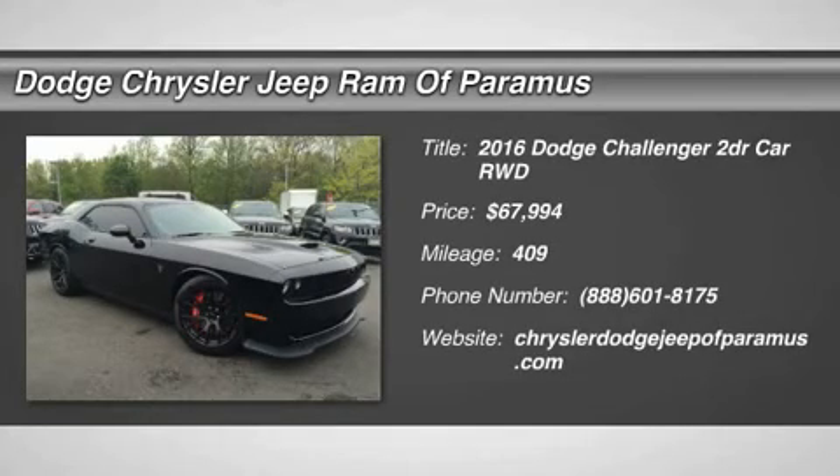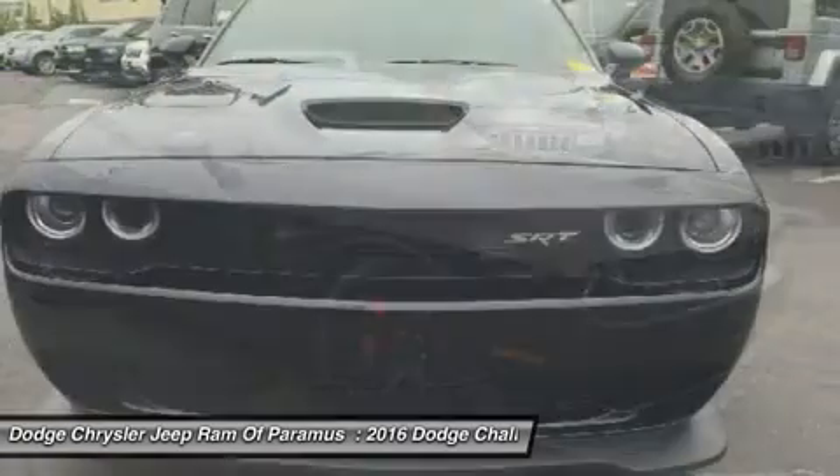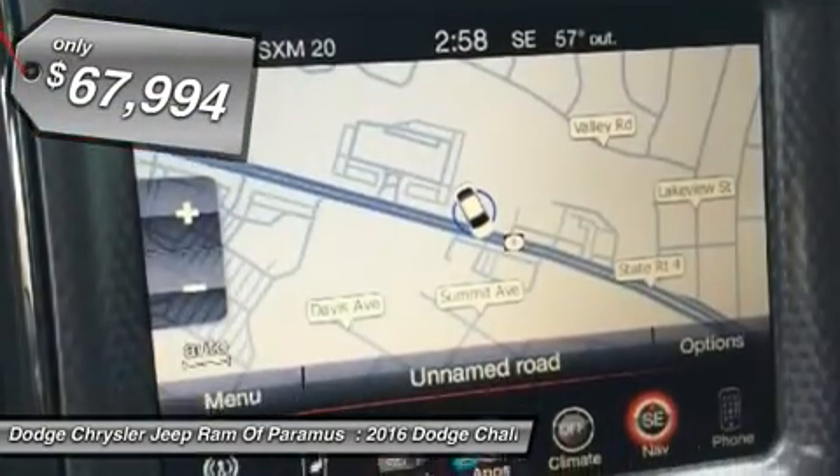2016 Challenger. Rated most appealing midsize sports car by J.D. Power & Associates, the Dodge Challenger delivers on style and performance. It's powerful, practical, and efficient, and is priced below $70,000.